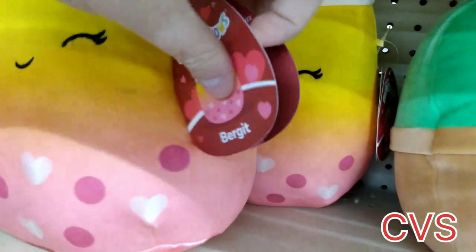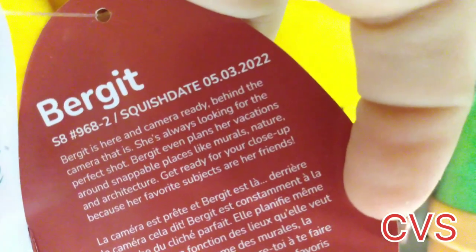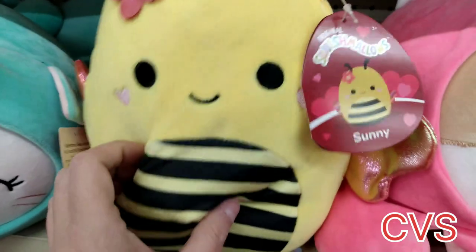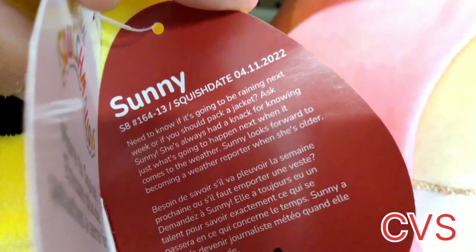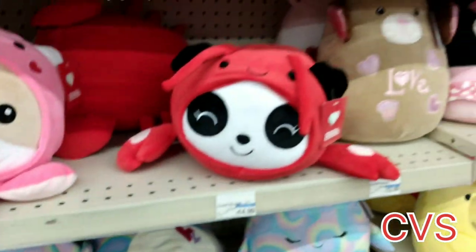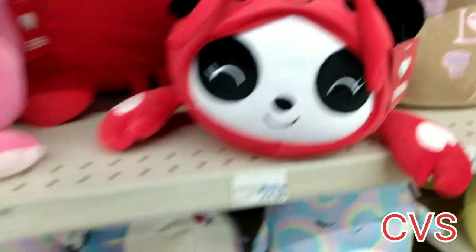This looks like a heart boba — adorable. This is Birgitte, and that's May 3rd, 2022. She's camera ready behind the scenes — she does crew. Here's Sunny the bee, and she's April 11th, 2022 — she could tell you the weather. Miss Cotton Candy, if you're watching this, you need this; I would have bought this for you but I need your address.